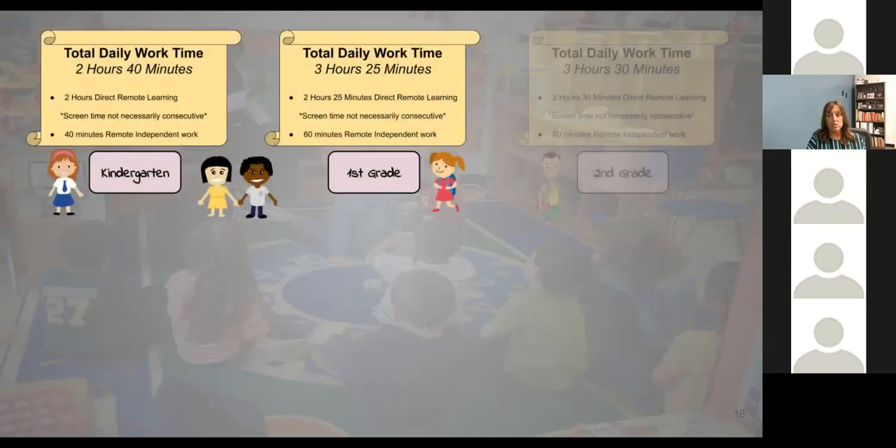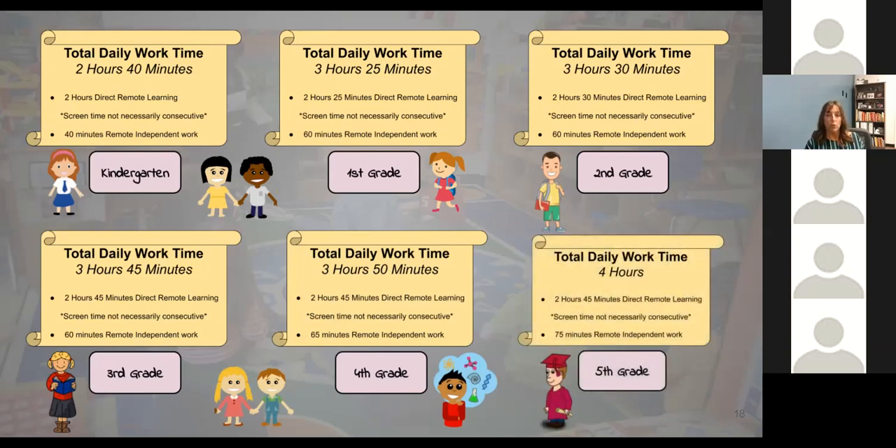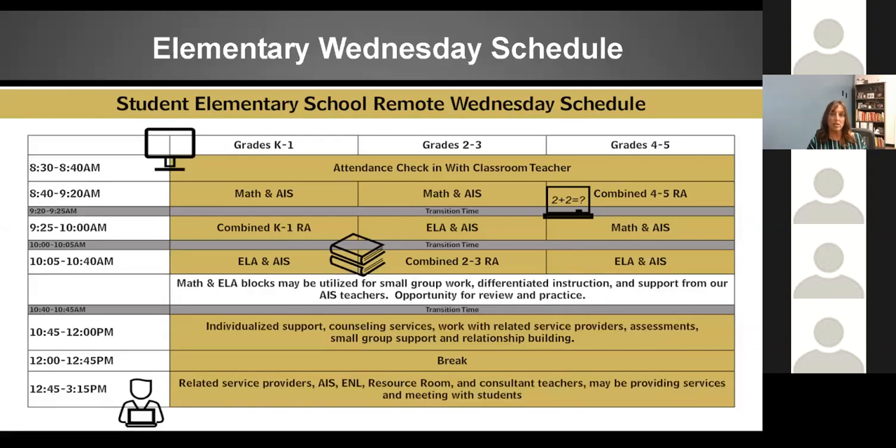For grades K through 5, the start time for each block is going to be consistent. If you're in your math block, regardless of what grade you're in, you will get a consistent time from your teacher for when you should log in. End times, however, may differ each week — one lesson may last 40 minutes and the next may last 33 minutes. We wanted to make sure you have consistent start times, but those end times may vary depending on the day and the lesson.